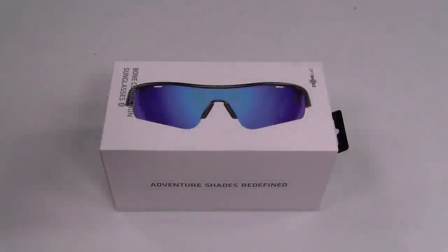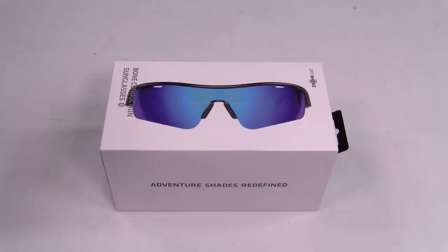What's up everybody, it's your boy Floss back again with another video. Today we're going to take a look at the OptiShox Revs — these are bone conducting sunglasses, and this is another one of those Indiegogo campaigns.